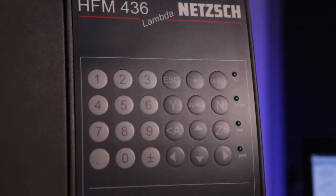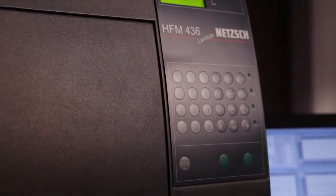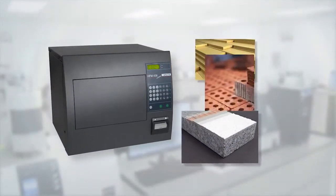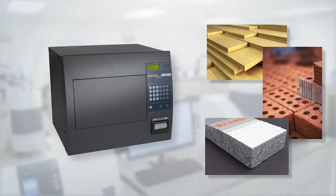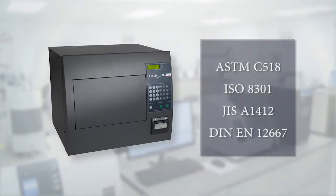Heat flow meters, HFM, are exact, fast, and easy-to-use instruments for measuring the thermal conductivity of low-conductivity materials, such as insulations. The HFM is a calibrated instrument which operates in accordance with international standards.